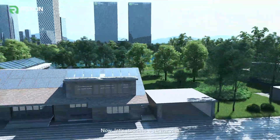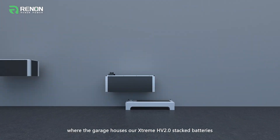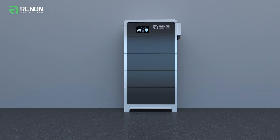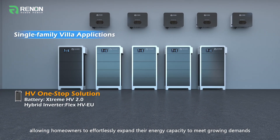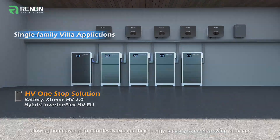Now, let's step into a serene villa, where the garage houses our Xtreme HV2.0 stacked batteries. Notice the convenience of its installation and the modular flexibility, allowing homeowners to effortlessly expand their energy capacity to meet growing demands.